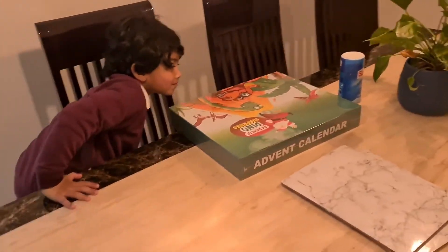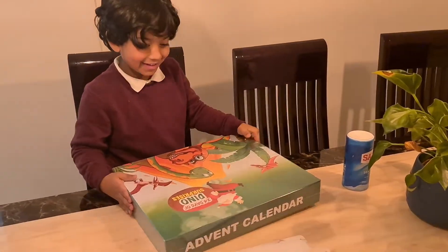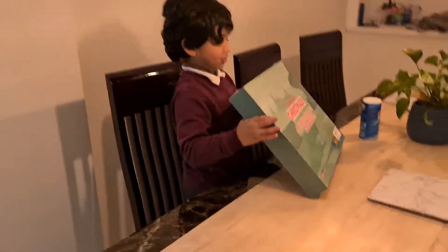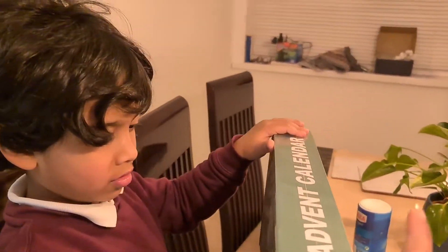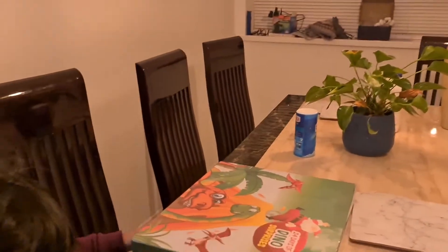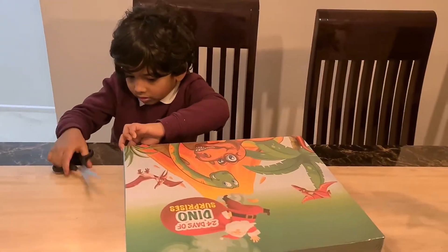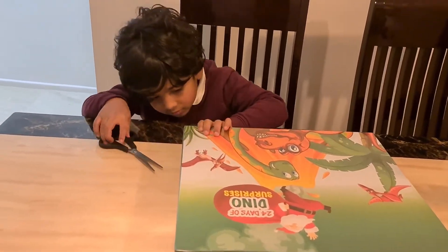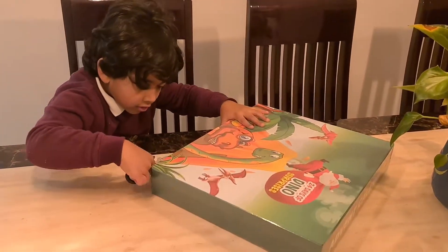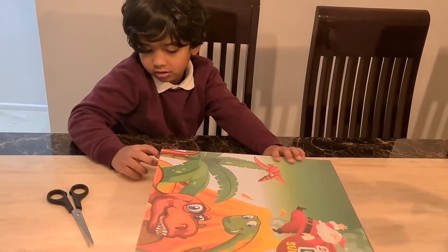Open your eyes now. What's that? What is it? It's an advent calendar. Can you open it? I need scissors.